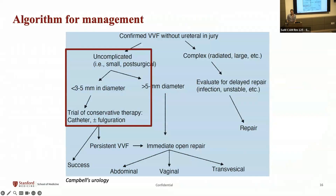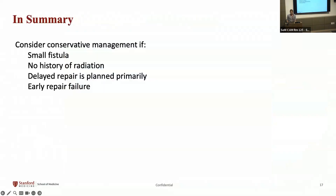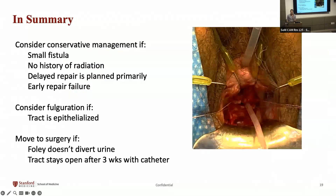Per Campbell's, once you've diagnosed your vesicovaginal fistula, you can perhaps avoid operating if the fistula is uncomplicated and small. Try catheter plus or minus fulguration — catheter only if the injury is recent, fulguration if more epithelialized. Additional reasons to consider conservative management include bridging to a planned repair, or managing an early repair failure without rushing back to the operating room. Move to surgery when the Foley fails to divert urine or the tract remains open after prolonged urinary drainage.